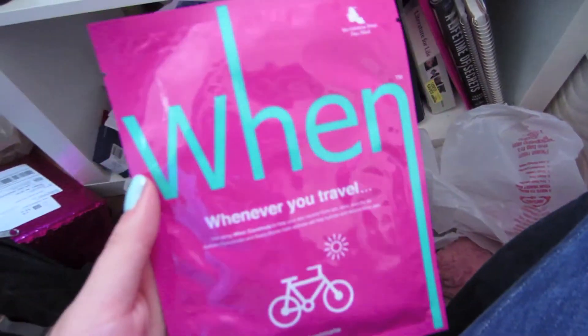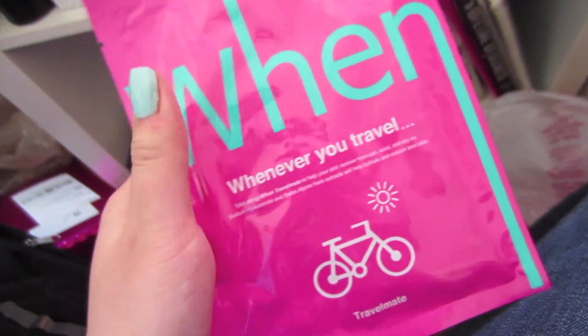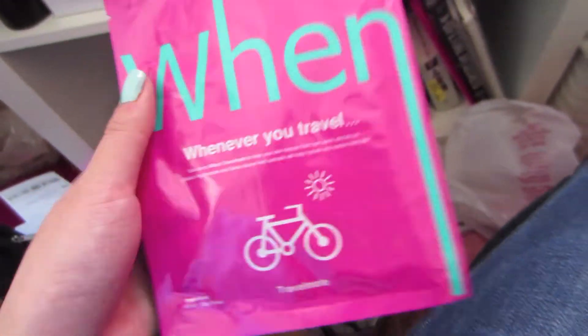So, Sephora. First thing I got was this Wen travel mask. I like these masks — they remind me of the ones I bought from Hong Kong. They're the ones you can just peel right off instead of the ones you have to wash off. I haven't tried this yet but I will try it later. I just have so many masks to go through.